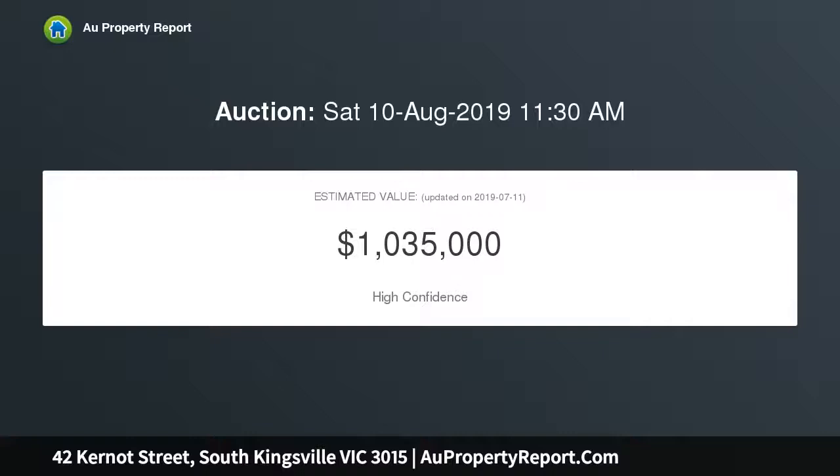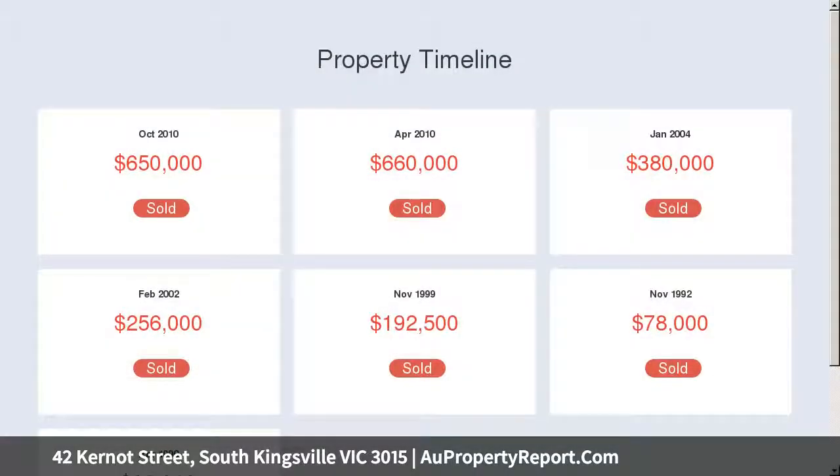A light-filled open plan design is large enough to accommodate living and dining, while the kitchen has plenty of storage and bench space.